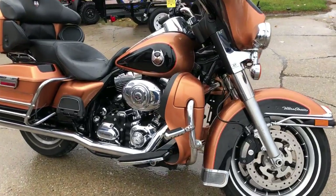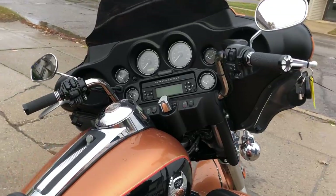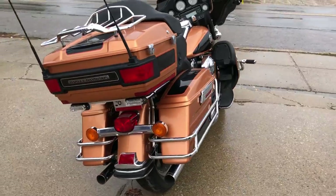Hey guys, Proof of PowerSports.com here doing some videos on some bikes we just got in. This one here is a 2008 Ultra Classic 100th Anniversary Edition. We got number 1,062 out of 7,000 built.